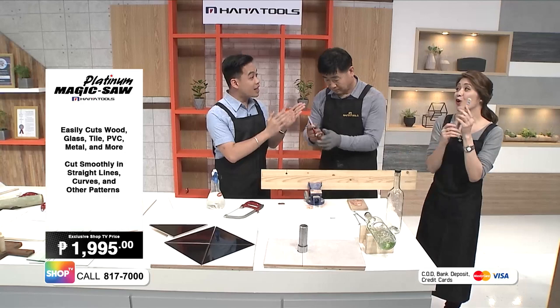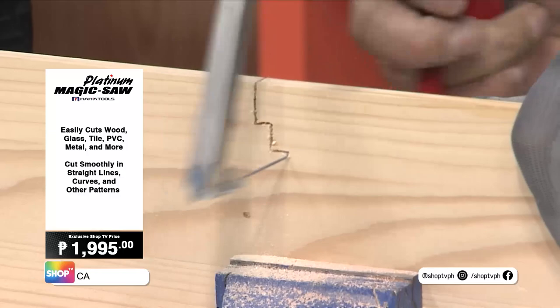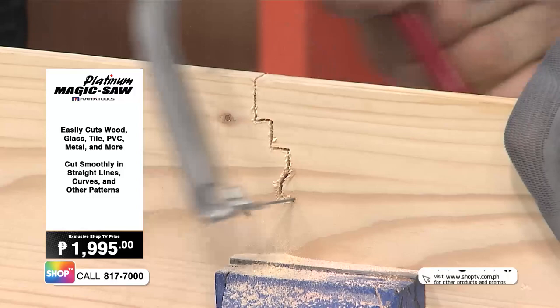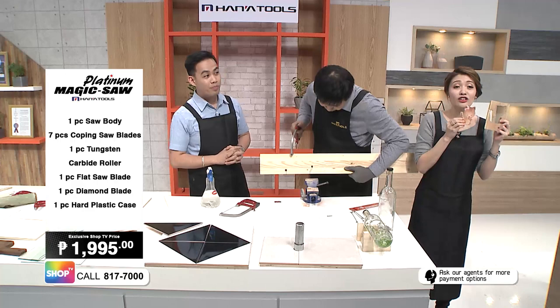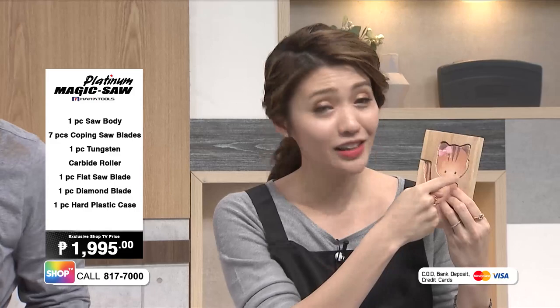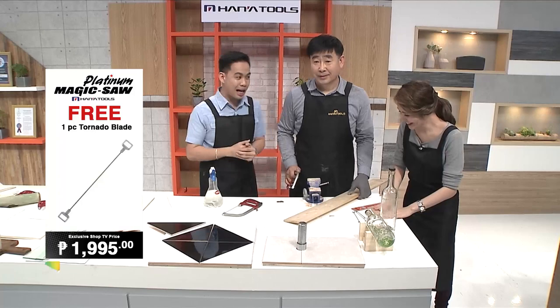And here's something that comes with the set for free — the Tornado Saw Blade. The great thing about this is it helps you cut more accurately. As a young mom, I'm always buying things for my kids, but now look what I can do — I can make puzzles for my baby! This is perfect for house moms, titas, or young families who just want to get creative and do things themselves. You can really make accurate cuts and even create beautiful souvenirs and gifts with the Tornado Saw Blade.